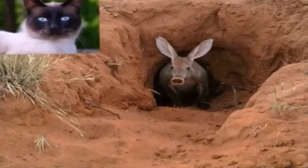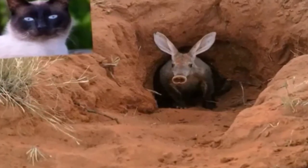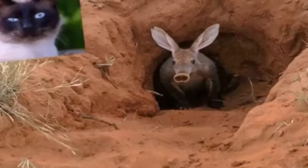Don't be fooled by all those comparisons, though. An aardvark isn't related to any of the animals it resembles. The aardvark, whose name literally means Earth Pig, is more closely related to the elephant, manatees, or even golden moles. Talk about opposite ends of the spectrum!